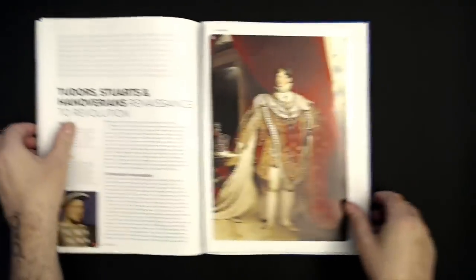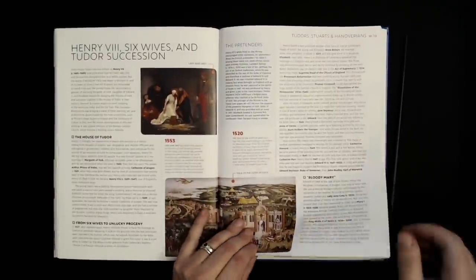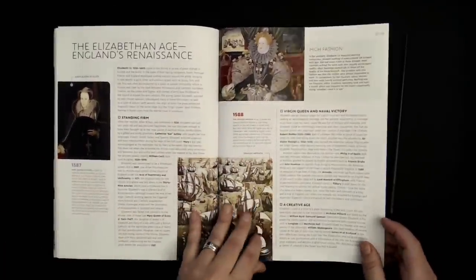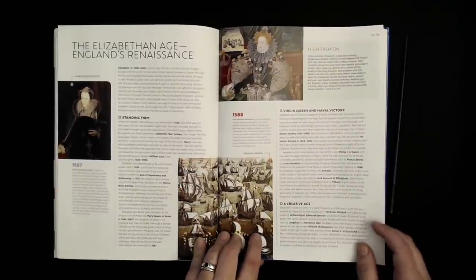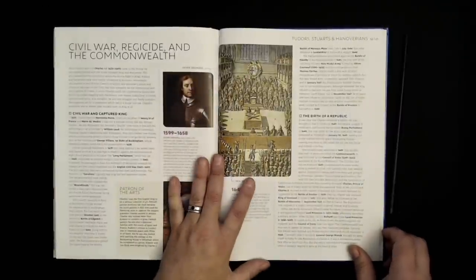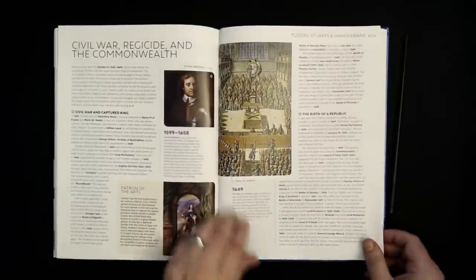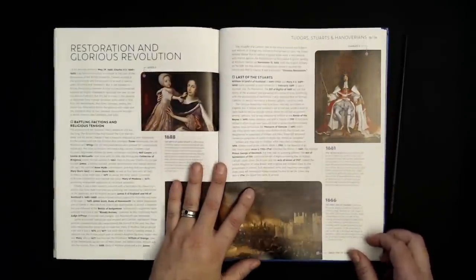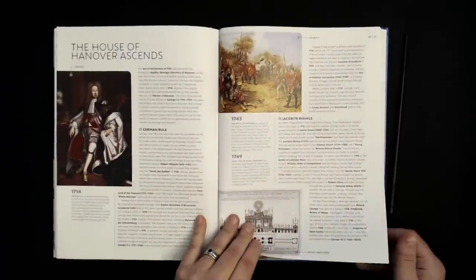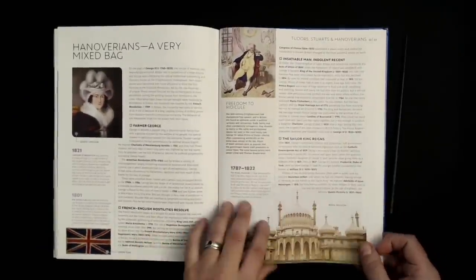Let's close that one up and look through this section. We've got Henry VIII and his six wives, the Elizabethan age — which was a golden age for England when Shakespeare was around — a whole spread about the union between England and Scotland, a section about the Civil War, where King Charles I lost his head, the period of the Commonwealth, then the Restoration and the Glorious Revolution. Then things switch over to the House of Hanover with George I, and some more details about the various Hanoverians.